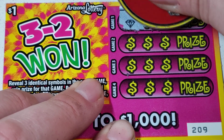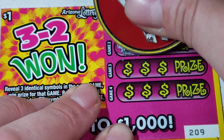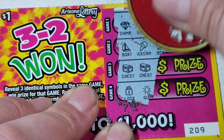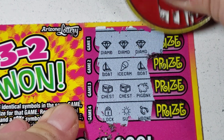Diamond, diamond - see, that's why I like to start with the first row, because that way you can see if it's going to be a manual win-all. So let's go one by one. Boat - nope. Chest, chest - nope. Alright, just the diamonds. What you got for us there, buddy? $1. Make us holla - so that puts us at $10.